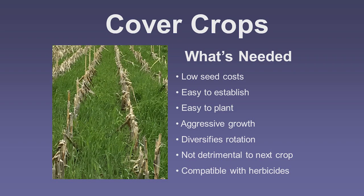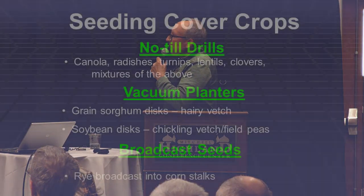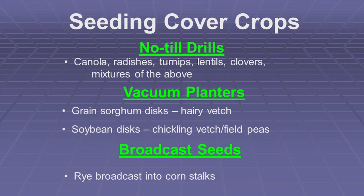This picture shows cereal rye that I broadcast into standing corn about the 10th of September, and this picture is from the middle of April — you can see you can get some really intense growth. You also have to be careful about what herbicides you're using before you plant the cover crop. In my wheat I pretty much just use a herbicide with no residuals so you don't have to worry about affecting your cover crop mix.